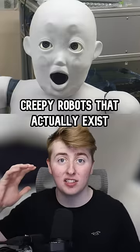Creepy robots that actually exist. CB2 is a robot that's as smart as a two-year-old. It even has cameras, microphones, and speakers to see, talk, and hear. Also, it has about 200 tactile sensors that simulate touch. But the creepy thing is, it doesn't look like a child.